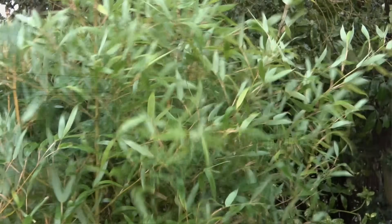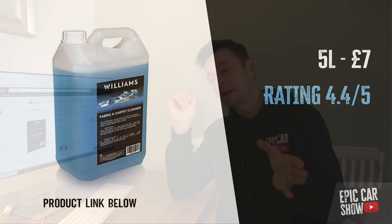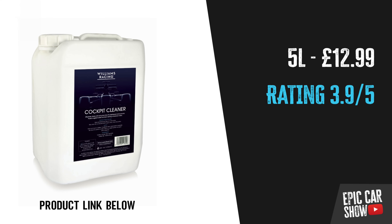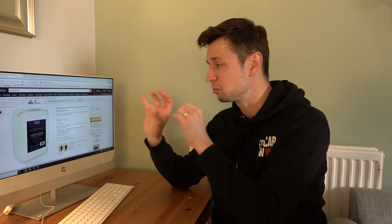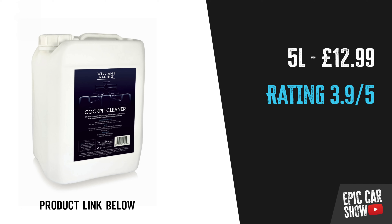For the interior, Williams Racing do a fantastic range of cleaners. Their fabric cleaner is very cheap, very effective, and makes the car smell lovely — about £7 for five liters. Their cockpit and dashboard cleaner is £12.99 for five liters, lasts a long time, and competes with big-name branded products. I'm not saying use these forever, but they're half decent for getting started and will keep your clients happy.